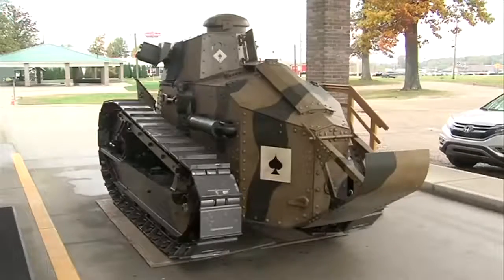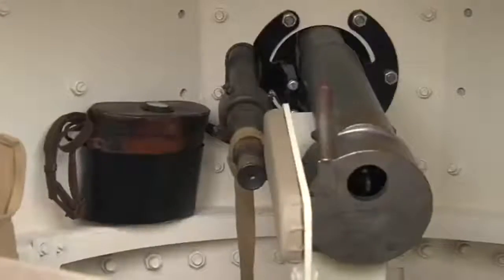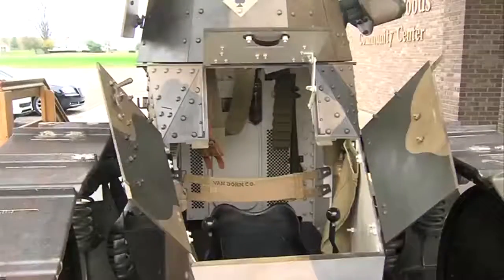For over 18 months, they restored this World War I tank — everything from the trackpads to the gun inside — then unveiled it as part of their World War I centennial.